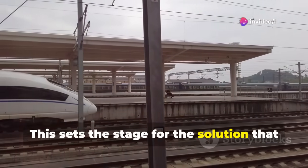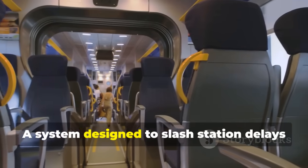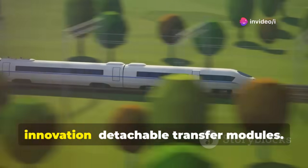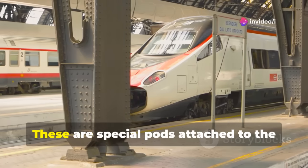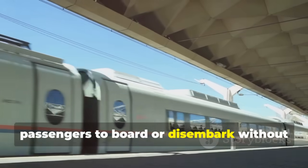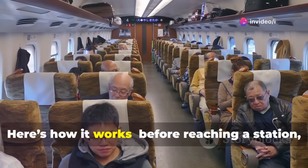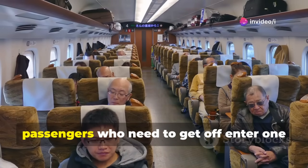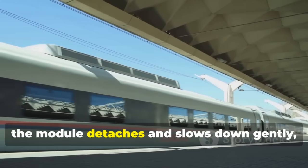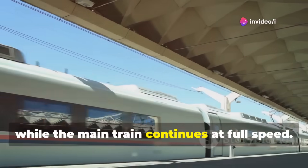This sets the stage for the solution Chinese engineers have pioneered: nonstop transfers. At the heart of the innovation are detachable transfer modules — special pods attached to the main high-speed train that allow passengers to board or disembark without the train ever coming to a full stop. Before reaching a station, passengers who need to get off enter one of these modules. As the train approaches, the module detaches and slows down gently, letting people safely exit or board while the main train continues at full speed.